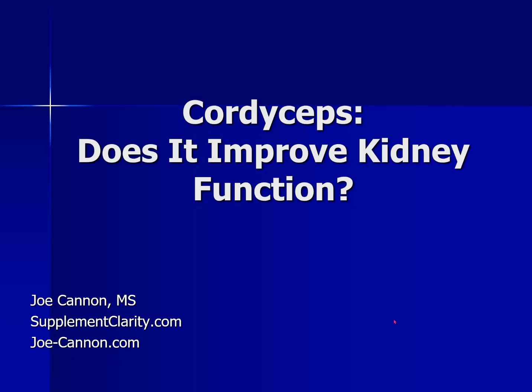Hey, it's Joe from SupplementClarity.com. Today, let's talk about whether cordyceps can improve kidney function and help those who have kidney disease.